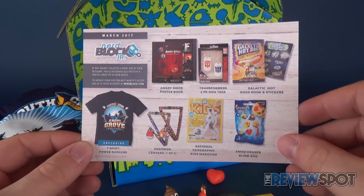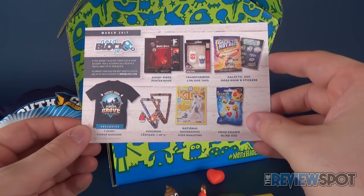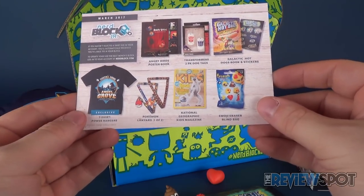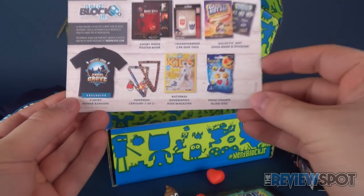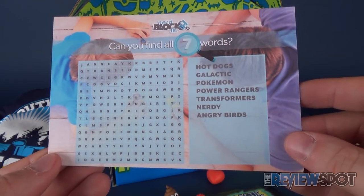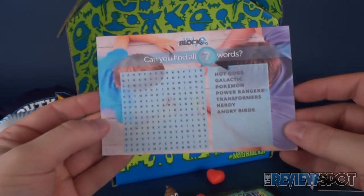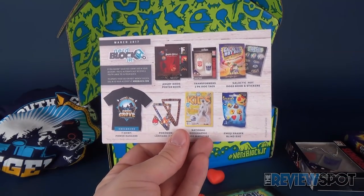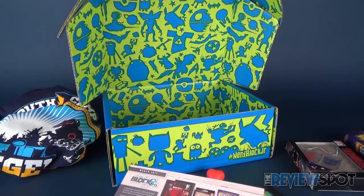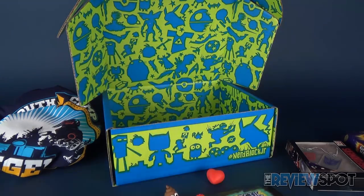Here's the March 2017 Nerdblock Jr. for boys breakdown: an Angry Birds poster book, Transformers two-pack dog tags, a Galactic Hot Dogs book and stickers found in the bottom of the box, a Power Rangers t-shirt, a Pokémon lanyard - one has Charizard, one has the Pokéball, we got the Pokéball - a National Geographic Kids magazine, and an emoji eraser blind bag. There's also a Nerdblock Jr. word search. That was the March 2017 Nerdblock Jr. for boys. Like what you see? Click that subscribe button and subscribe to this channel. Thanks for watching, see you next time!